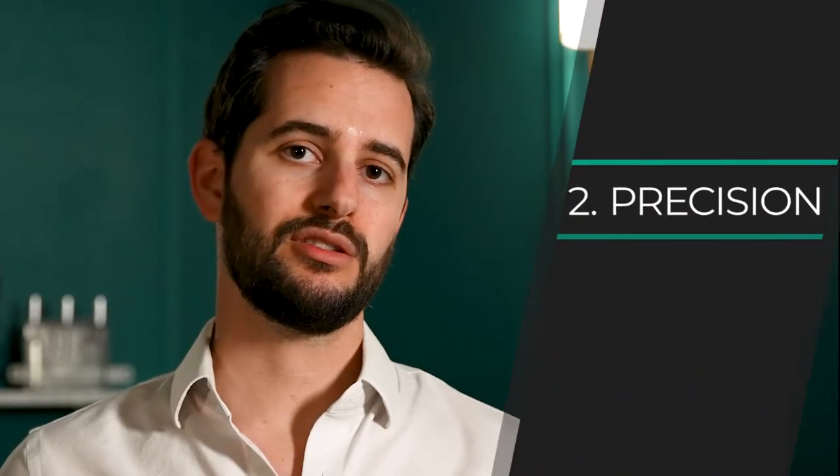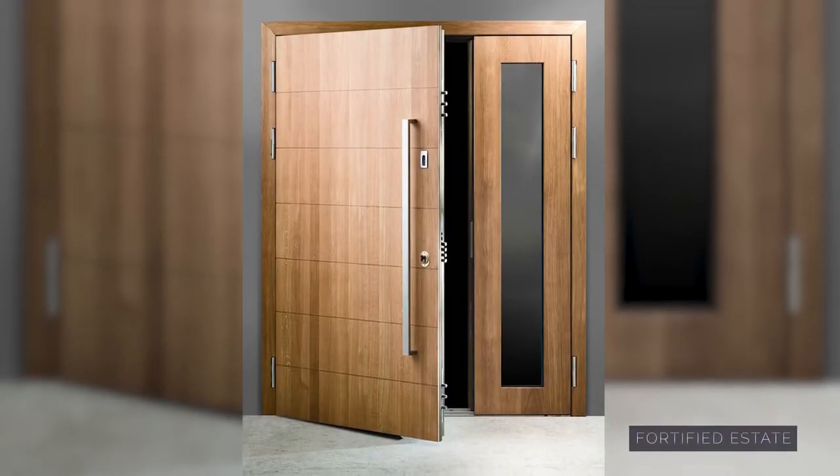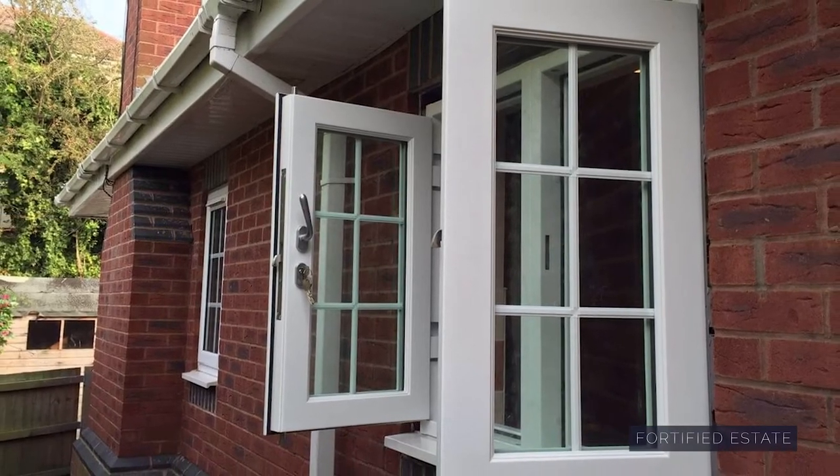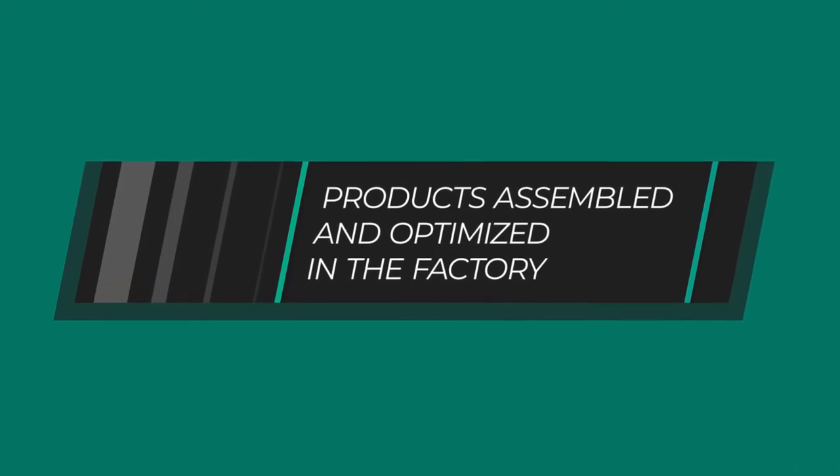The other thing is precision. Our doors have 16 to 20 locking bolts — all of which need to be aligned properly. But the way that we're able to work with clients all throughout North America is that our products are almost fully assembled for delivery.